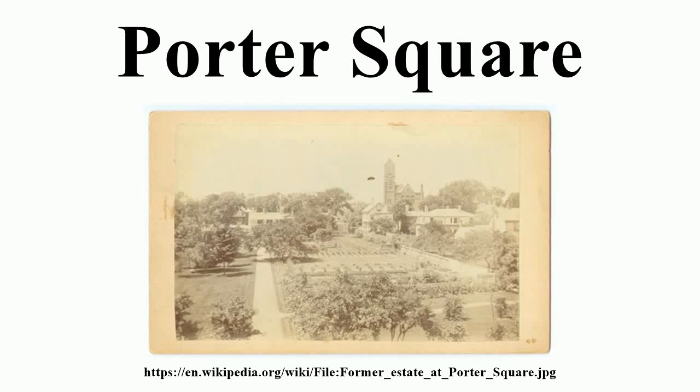Porter Square is a neighborhood in Cambridge and Somerville, Massachusetts in the USA, located around the intersection of Massachusetts Avenue and Somerville Avenue, between Harvard and Davis Squares. The Porter Square station serves both the MBTA Red Line and the commuter rail Fitchburg Line.